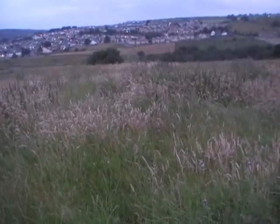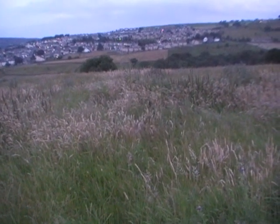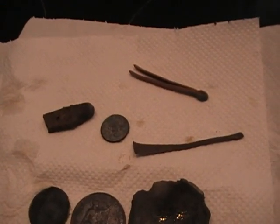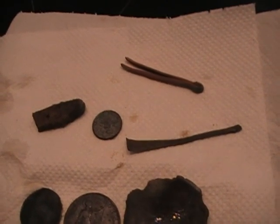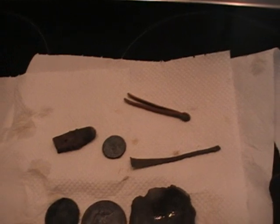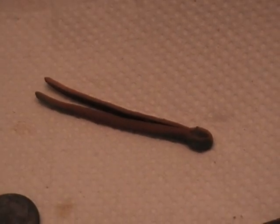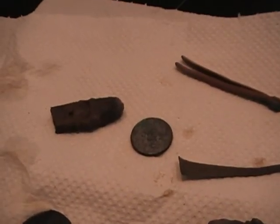Another good hunt — keep plugging, fellas. I only went out because I knew this bit of land where the mineralisation was terrible, and for 30 or 40 years I wondered what's under that. Anyway, I went out with the Deus and it tackled it no problem at all. Unfortunately all I got out of it was a cotter pin, but now I'm happy — now I know what's going on.